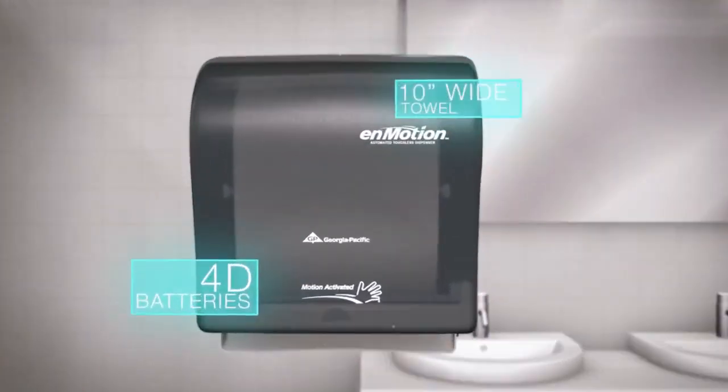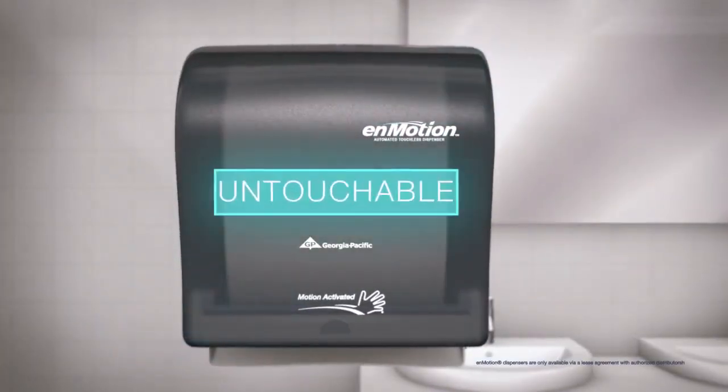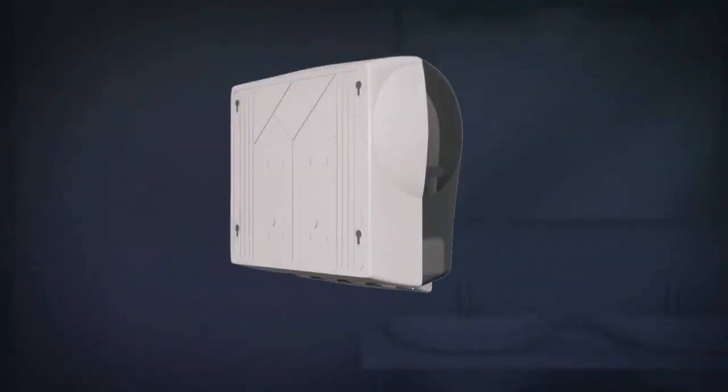With all the benefits of this automated touchless dispenser, it's no wonder the competition can't touch nMotion. nMotion Automated Touchless Dispenser.